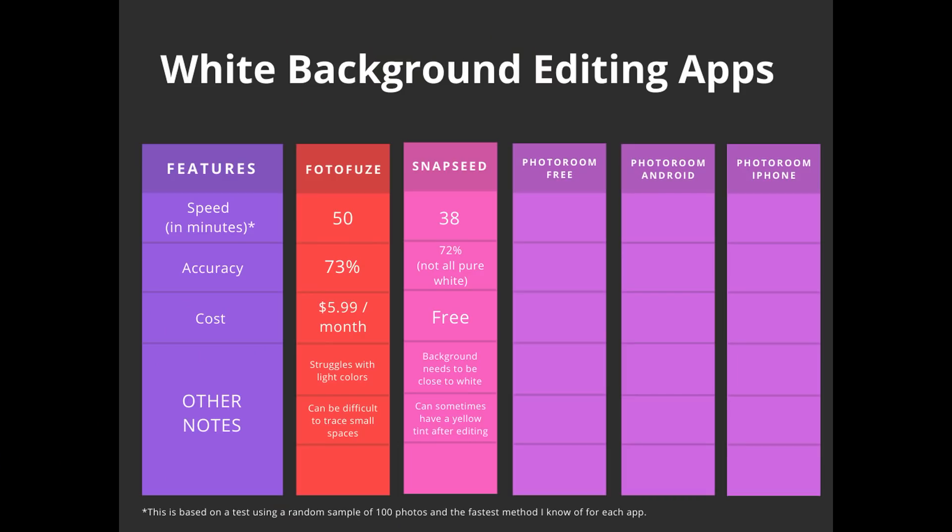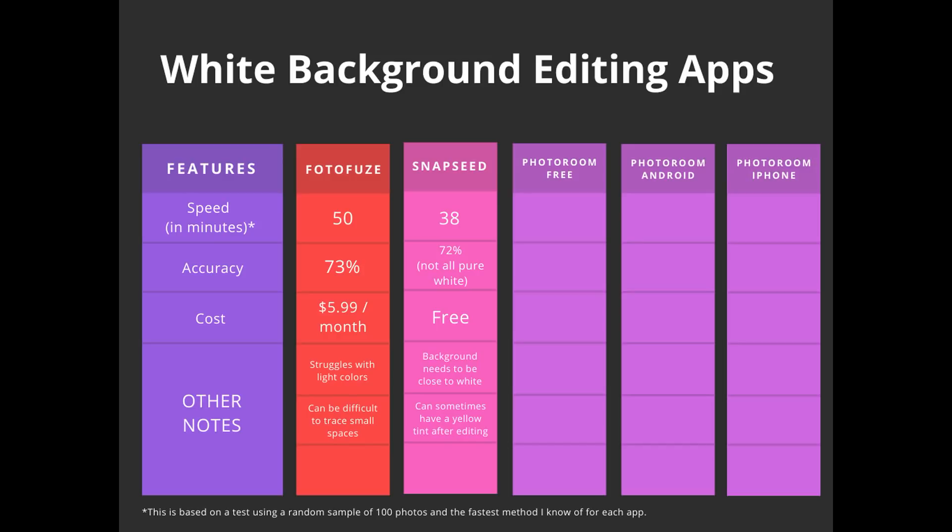Next let's go over the results for Snapseed. In Snapseed it took me 38 minutes to edit the 100 photos. For the accuracy I put it at 72% because I counted 28 photos that I wouldn't use in my listings. The 72 that I would use — Snapseed doesn't always have a pure white background as much as PhotoFuse or PhotoRoom, but it is at least pretty white. That is why I put 72%, but they're not all pure white. And this app is free.